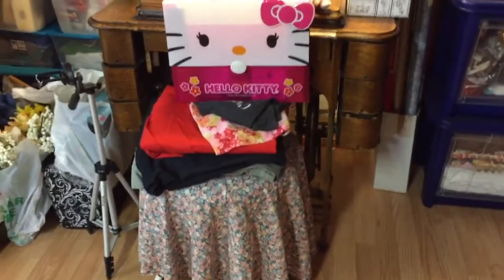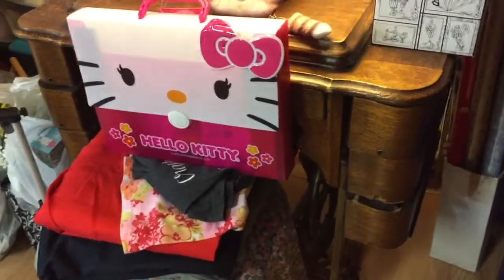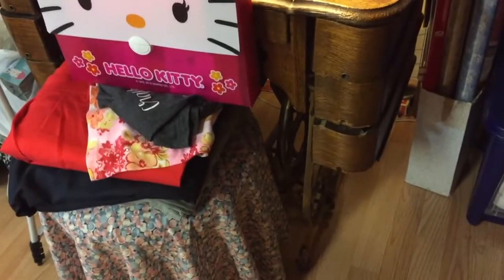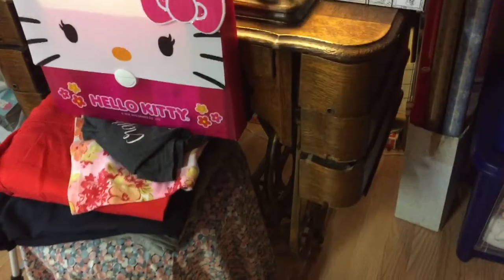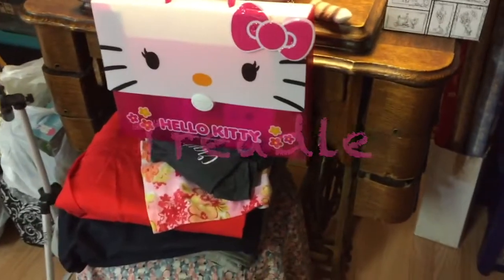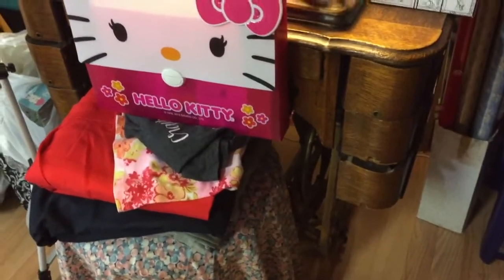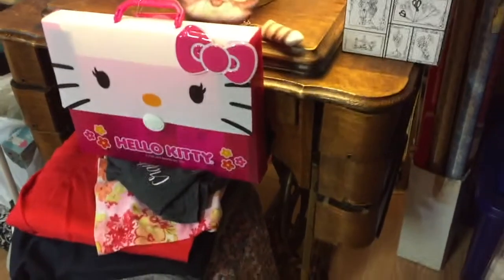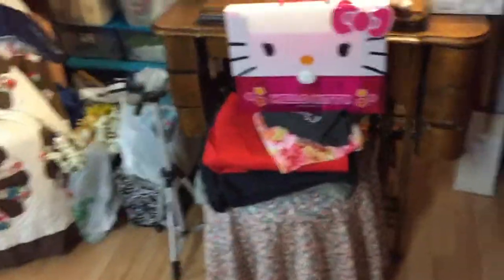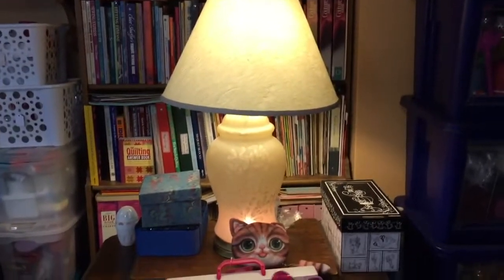Speaking of my antique sewing machine — this is a treadle foot-pedal vintage White. That's the brand: White sewing machine. It is in excellent condition. I have overhauled it, oiled it, and I maintain it, and it works perfectly. It just works with woman power — no electricity. That was a garage sale lamp, if I'm correct.